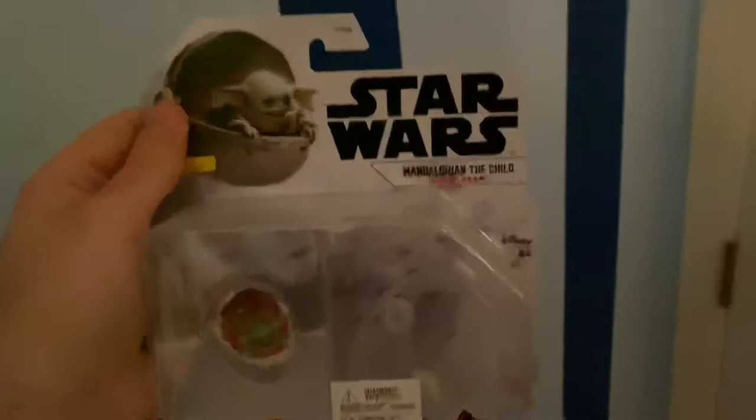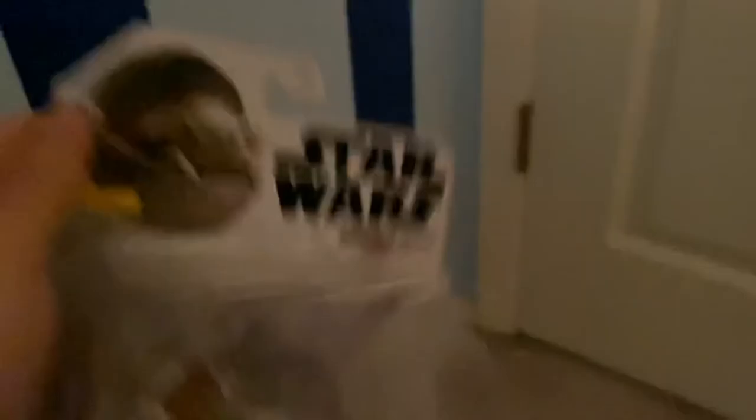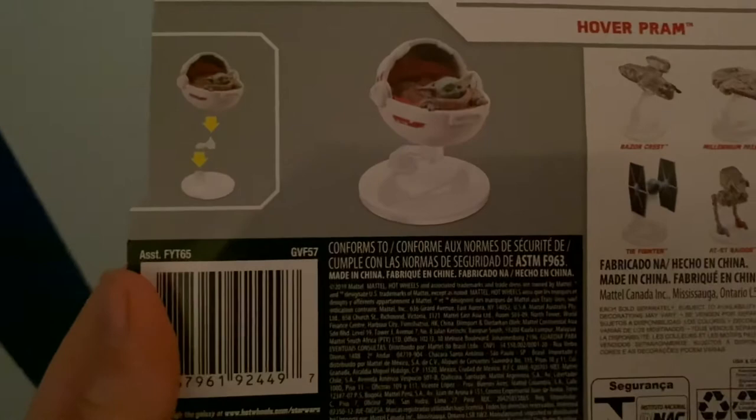I'm holding it over here just to get it right because there's a little bit of a glare on the plastic. As you can see, it says Star Wars Mandalorian: The Child Hover Pram, and look — there's Baby Yoda right there. It's this little egg shape, and it comes with a little thing you're able to stand it up on, which is really cool. Let me flip it over so you can see the back — it stands right up on there. I haven't opened it, but he's really cute. Like, who wouldn't want a little Hot Wheels Grogu? It's a quality little figurine too.